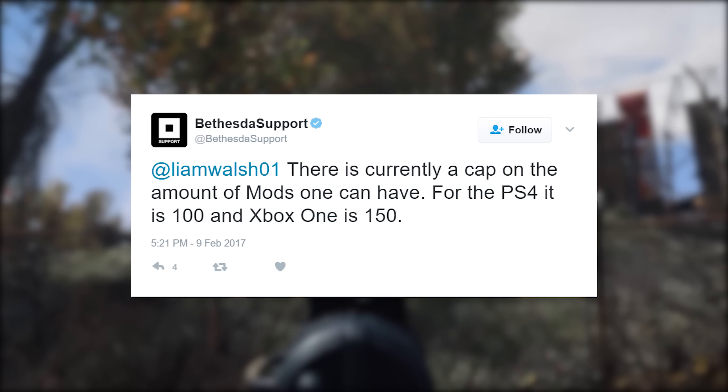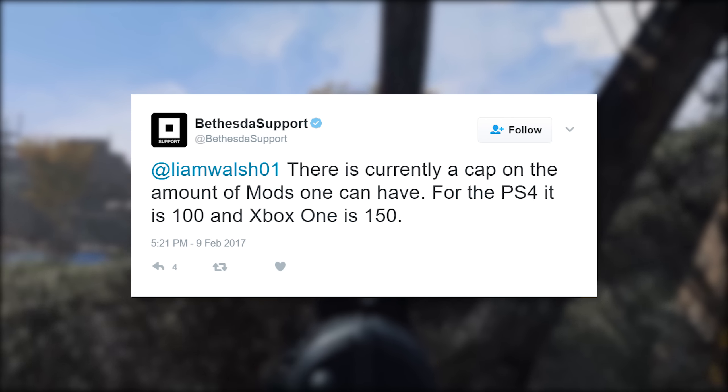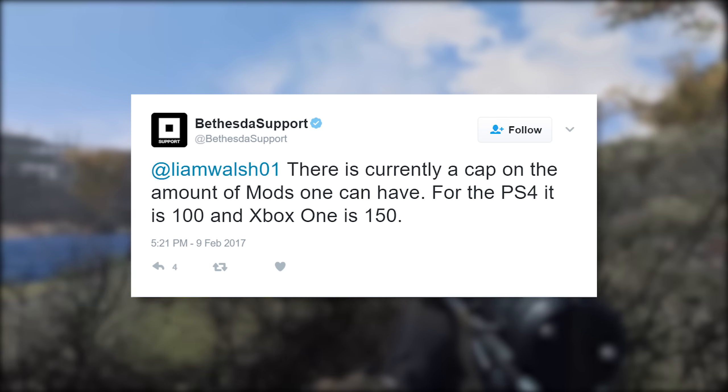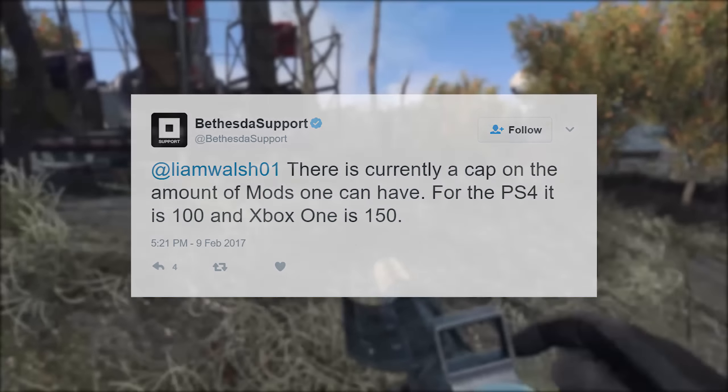Bethesda did respond: there is currently a cap on the amount of mods one can have — for PS4 it is 100, and Xbox One it is 150. So obviously that is 99 fewer mods than you could have before this patch on Xbox One, and 149 fewer mods on PS4. Since then, Bethesda has not talked about it at all. It hasn't been discussed anywhere except this Twitter response, and frankly that's ridiculous.